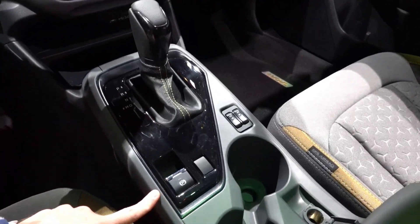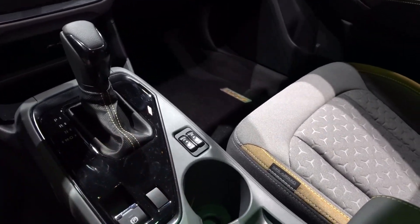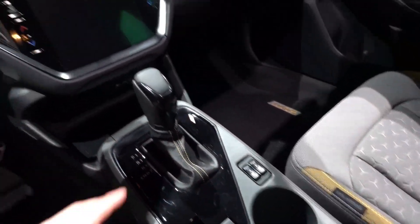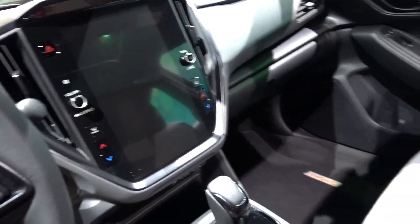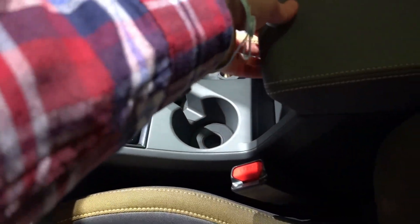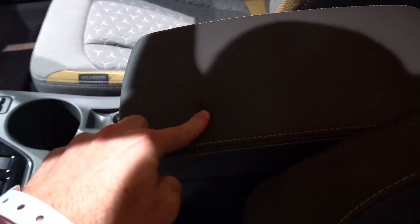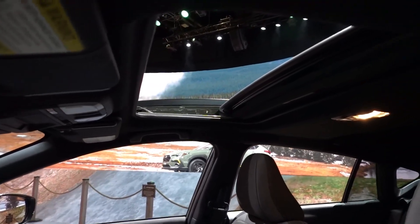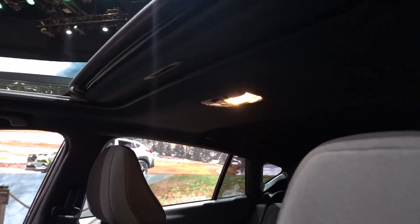Gloss black around the shifter, electronic parking brake. I like how they added manual buttons for the heated seats — I think that is something that should have dedicated buttons in these vehicles instead of being reliant on the touchscreen controls. 12-volt outlet, two cup holders, storage inside. The armrest does not appear to slide, but is soft touch. Manual dimming rear view mirror, SOS, and sunroof controls up top. Illuminated vanity mirrors. This is just a standard size sunroof, on the smaller side, but adequate for this class of vehicle.